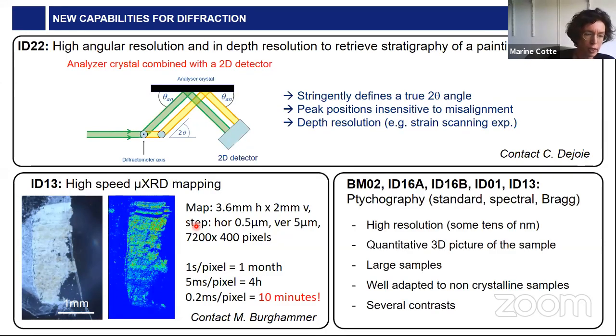The third diffraction-based technique I wanted to highlight is X-ray ptychography. It has been developed over the last 10 years as a combination of coherent diffraction imaging and raster scanning X-ray microscopy. It offers high resolution — sometimes nanometers — together with a quantitative 3D picture of the sample, the possibility to analyze large samples in the millimetric range, and it is well adapted to non-crystalline samples. More and more people are exploring spectral ptychography and Bragg ptychography. While no published experiments in cultural heritage using ptychography exist yet, this is under development, and I think the cultural heritage community can take advantage of this to study materials at the nanometric level.